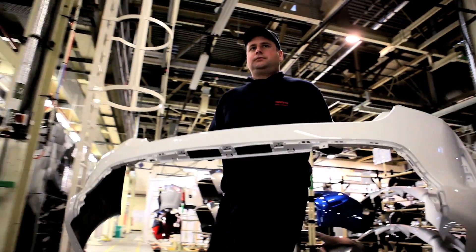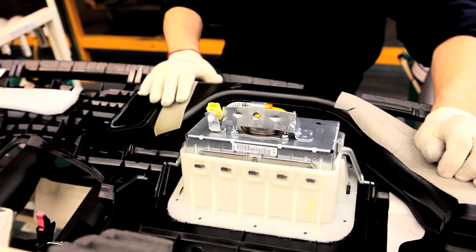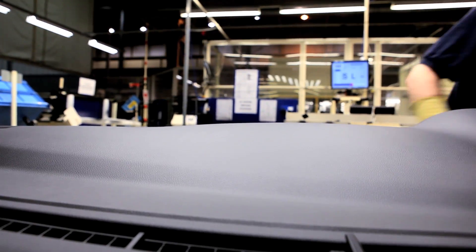We make the bumpers, we spray the bumpers, we manufacture the dashboards assembled — so air vents, airbags — we spray them and then we supply them to the main shop. So we're almost like a factory in a factory. We are a supplier to Toyota's main shop.